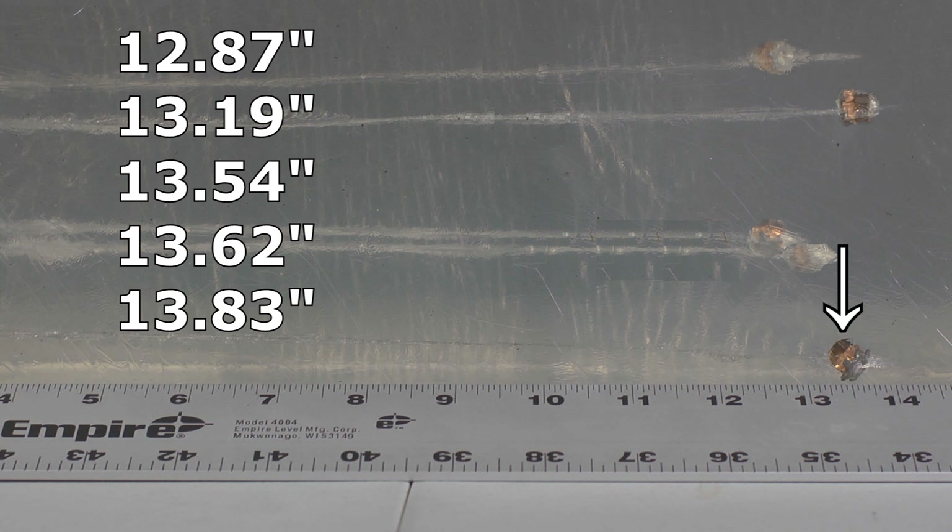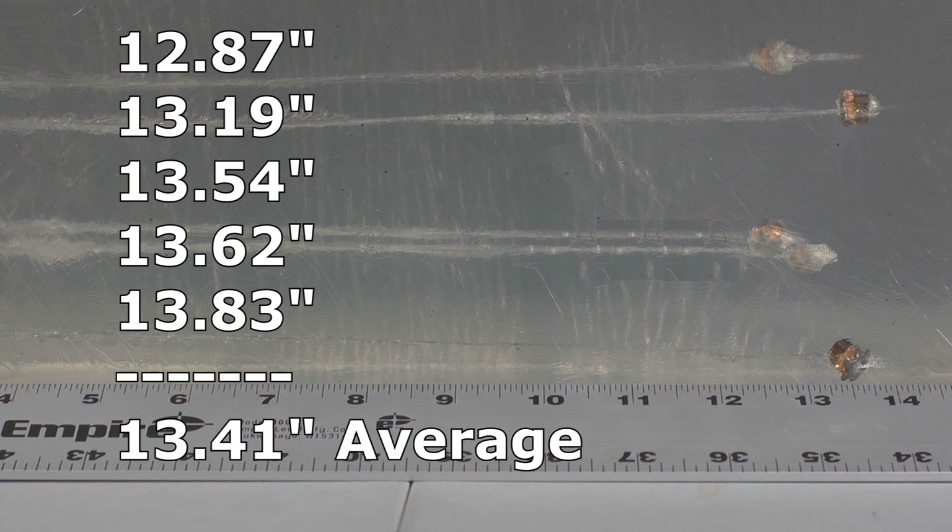Our target is to get bullets that will travel a minimum of 12 inches, and we got it. Each one of these bullets traveled 12.87 inches or more.